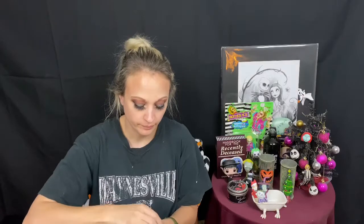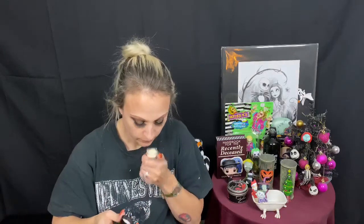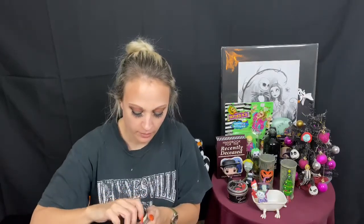The first thing is Bobbi Brown Vitamin Enriched Face Base. This is like a deluxe little sample of their primer — I'm assuming it's a primer — so I'll try that. I've never used that before. It has kind of a clean smell. I haven't used much from Bobbi Brown, so we'll give it a try.